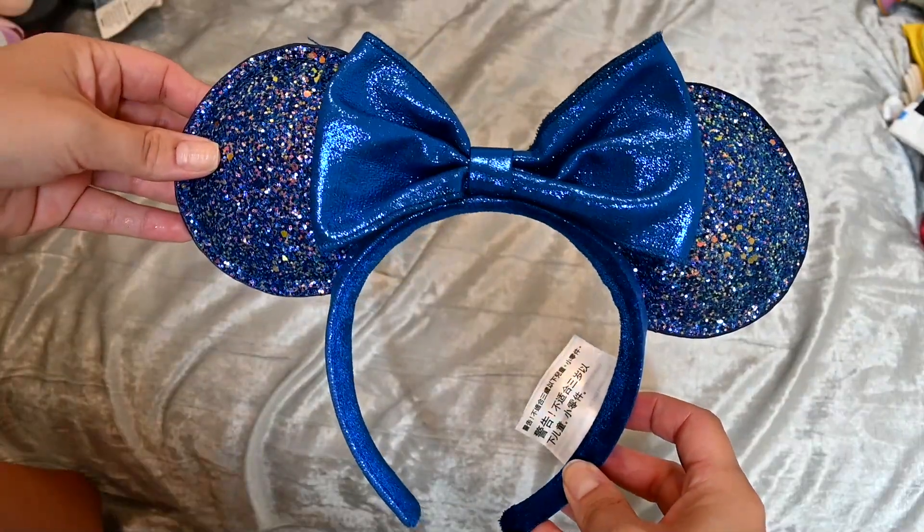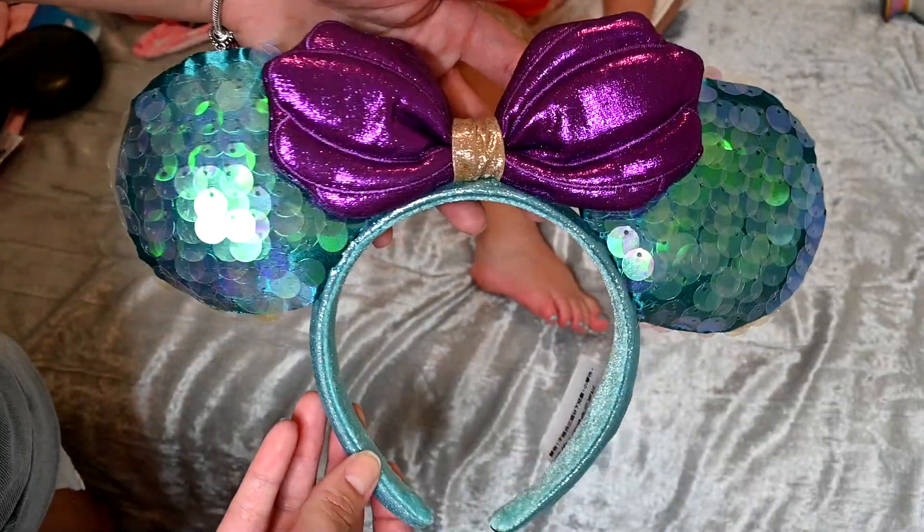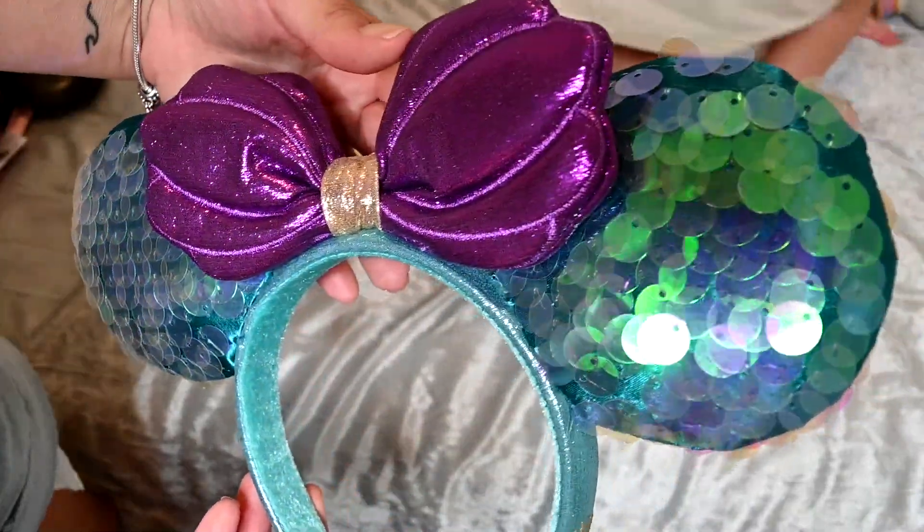We might as well start off with the ears, because I can't go without purchasing a new pair for some reason. The first pair I got are these cute little blue glittery ones with gold glitter accented throughout — they were stunning and they matched my outfit, so I picked those up. Then I picked up these super cute Little Mermaid ones with a shell-like bow, sequined iridescent ears, and a teal band.